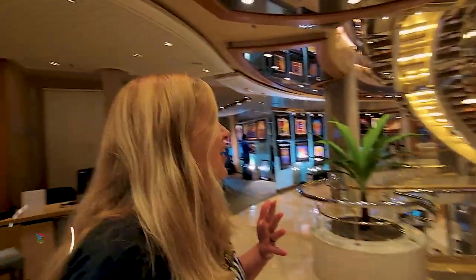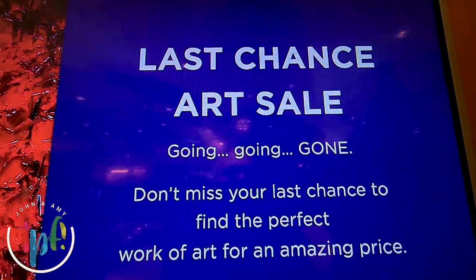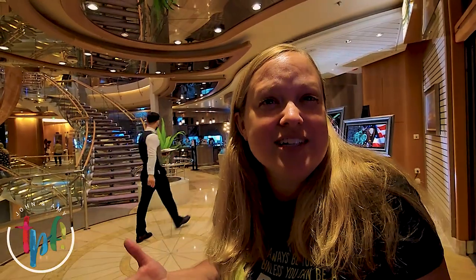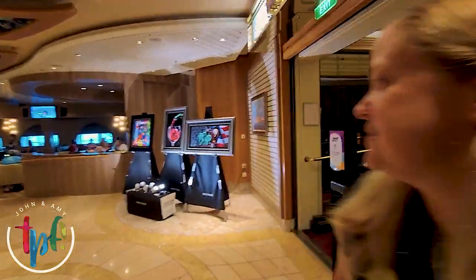They have art auctions and things like that too — they have a last chance art sale going on right now. We always do these ship tours on the last day because then we've gotten acclimated. Like everybody, you kind of feel lost when you first get on, no matter how much you've looked at maps. But now we feel at home, so we can give the tour a little bit better.